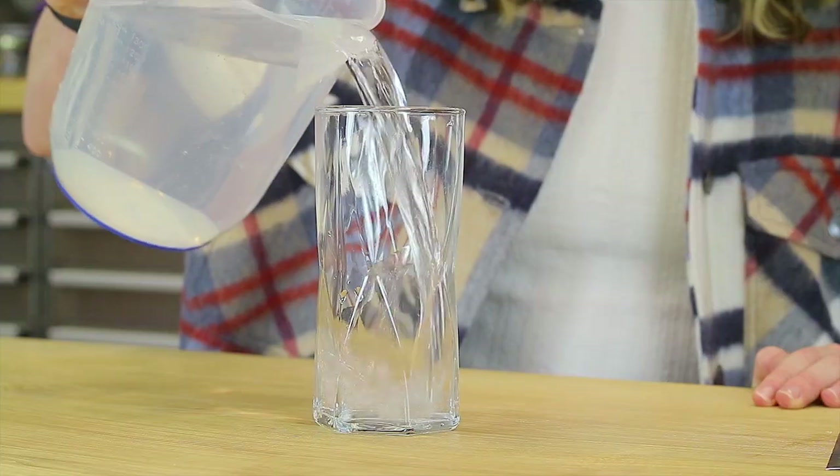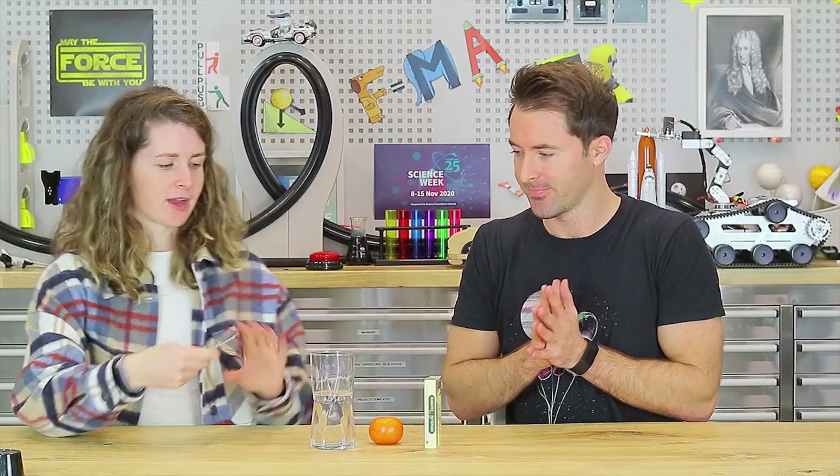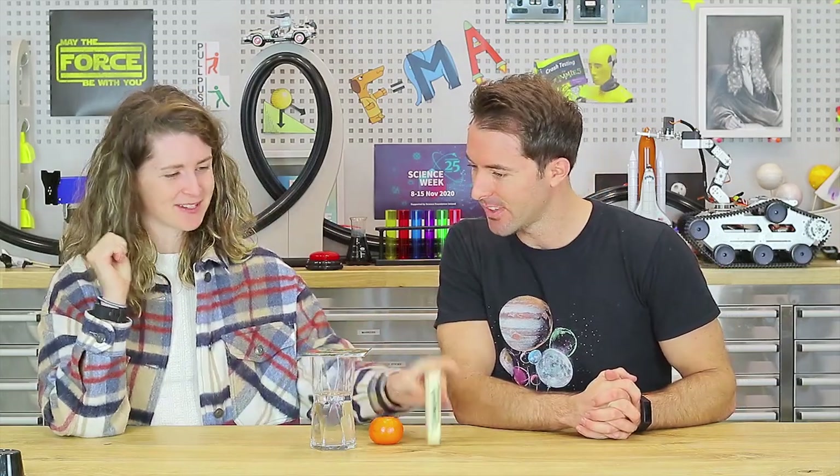For this you will need a glass, the sleeve of a matchbox or a toilet roll tube, a postcard, an orange, and some water. Pour some water inside the glass — just to help weigh it down a little, because heavier things are harder to get moving than lighter things. Pop the postcard on top, then the matchbox sleeve, then the orange on top of that. The aim is to get the orange to fall directly downwards into the glass by making sure the orange doesn't feel any forces.